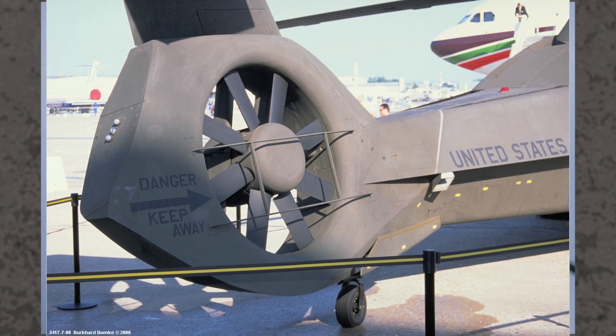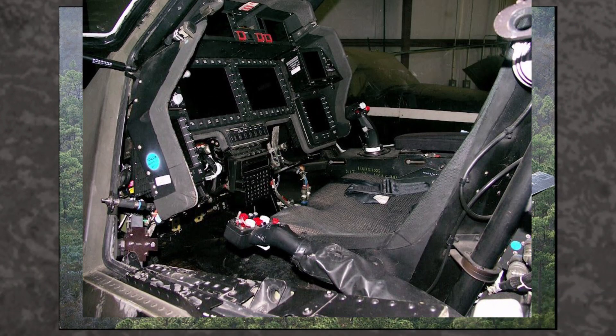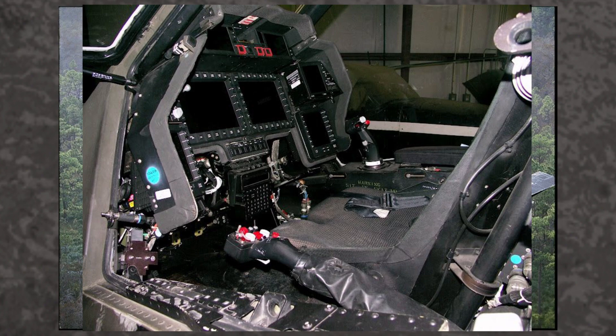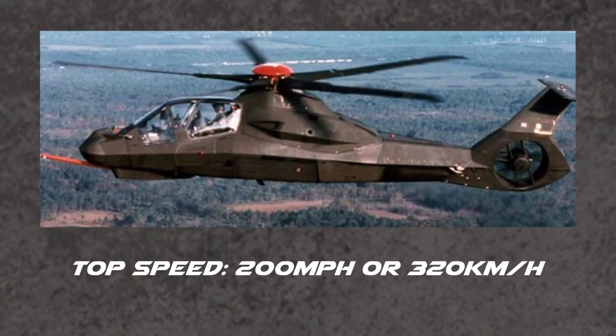It featured composite rotor blades for both the main rotor and tail rotor, with the tail rotor able to withstand 12.7mm rounds. Its flight control systems were triple redundant, with the cockpit having positive air pressure to protect the crew against chemical and biological weapons. The Comanche was also relatively fast and maneuverable, reaching a speed of 200mph or 320km/h, and able to turn 180 degrees in a hover in just 4.7 seconds.